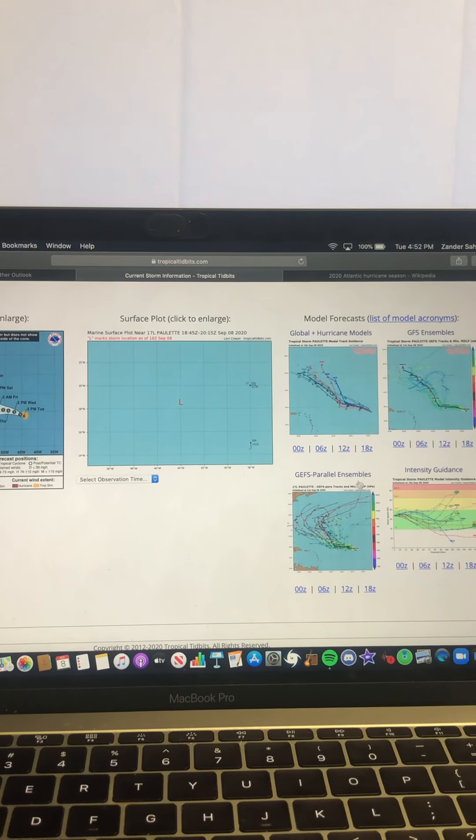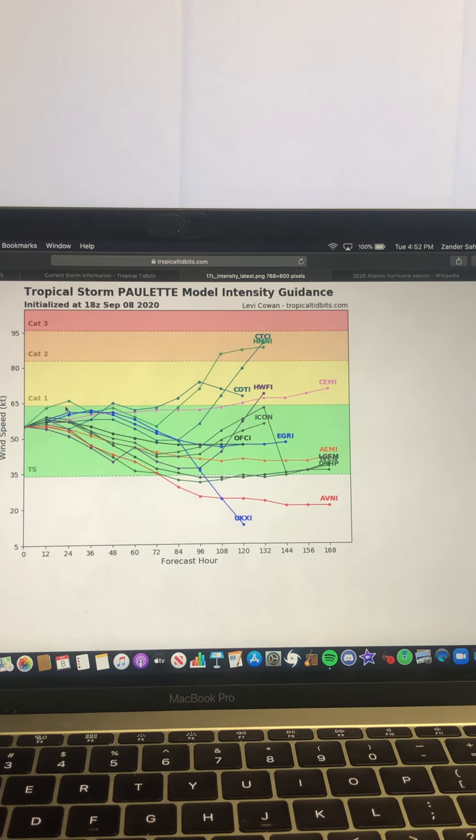The intensity guidance has Paulette — which is a strong tropical storm right now — trying to intensify a bit further, then staying steady, maybe weakening, and then some models even have it strengthening a bit more as we head towards 60 to 84 to 108 hours out. A couple of models have it getting towards Category 2 status. We'll see what it does.